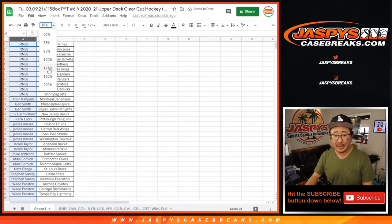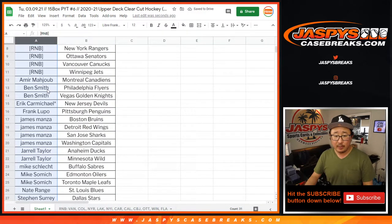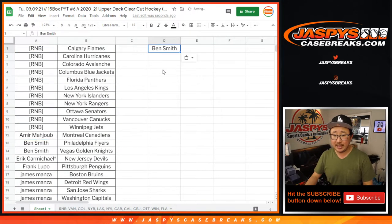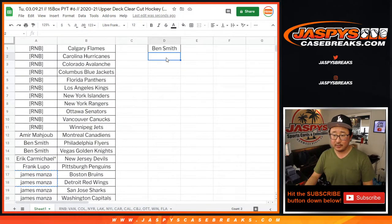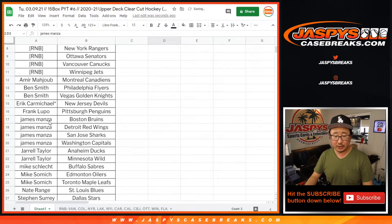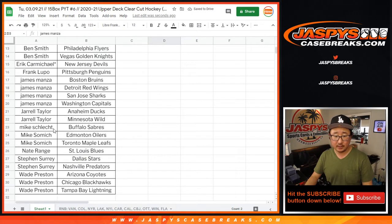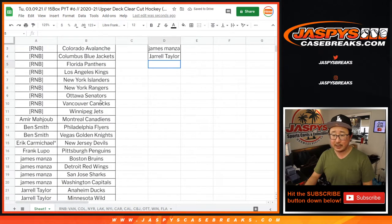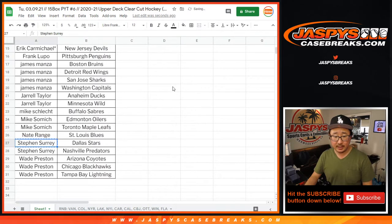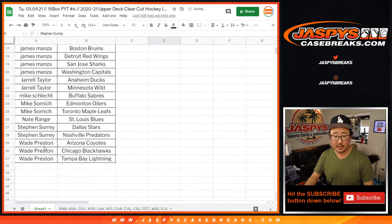So let's sort by column A, by first names. Ben bought at least two teams — that's an entry. I think YouTube disconnected. James bought four teams, two entries. Jarrell bought two teams, that's an entry. Mike Samich bought two teams, that's an entry. SKS bought two teams, that's an entry.